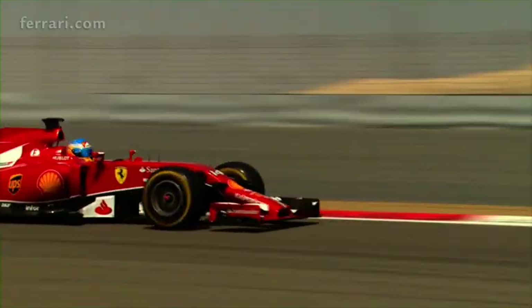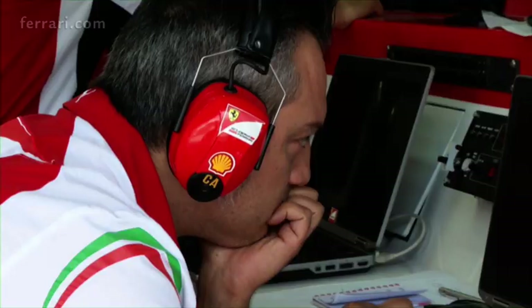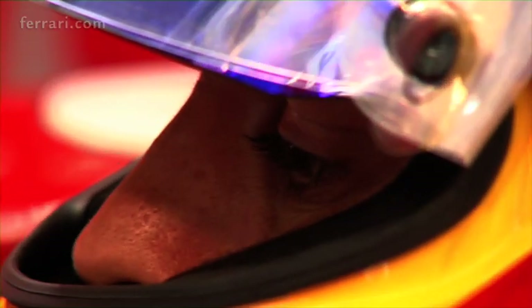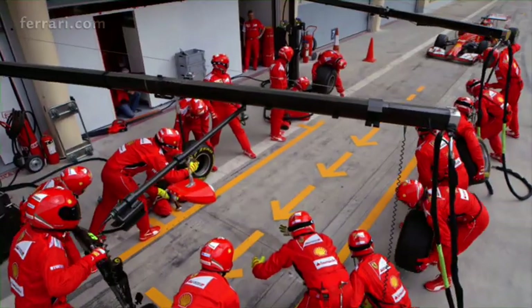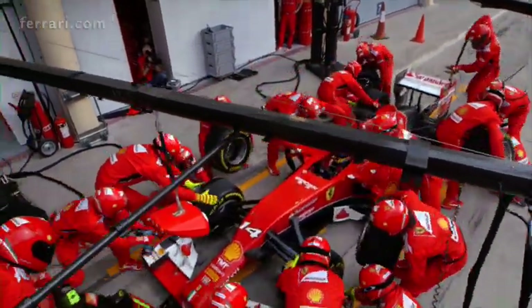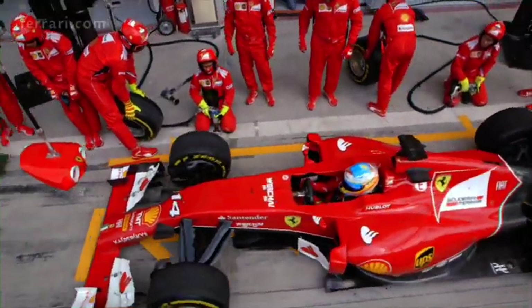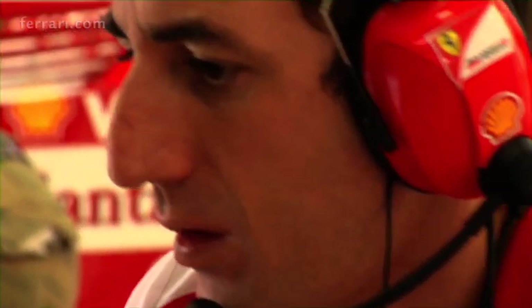To prepare the next Malaysian and Bahrain races, the team has been checking quite carefully all the data after the Australian Grand Prix to understand where we haven't got the most from the two cars. Then we have been doing some specific work considering the characteristics of the next tracks, the temperature that will be found, and the tires that will be available.